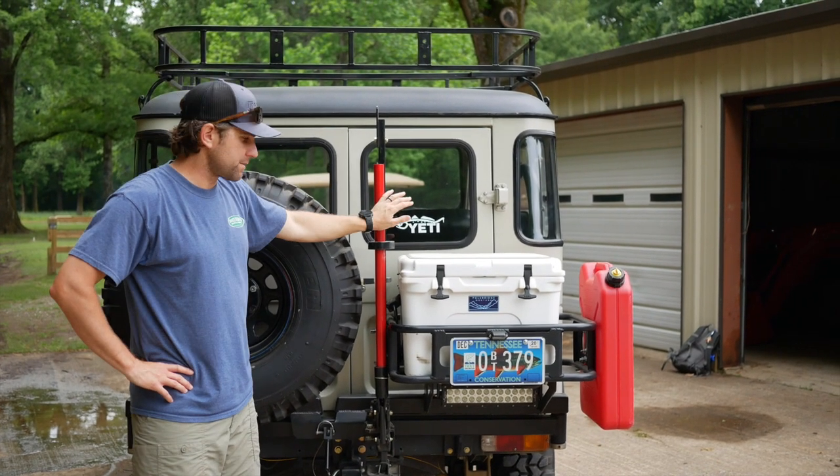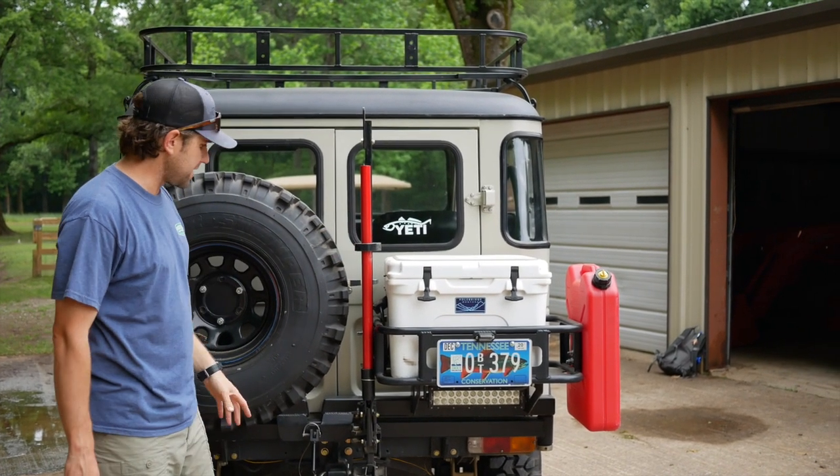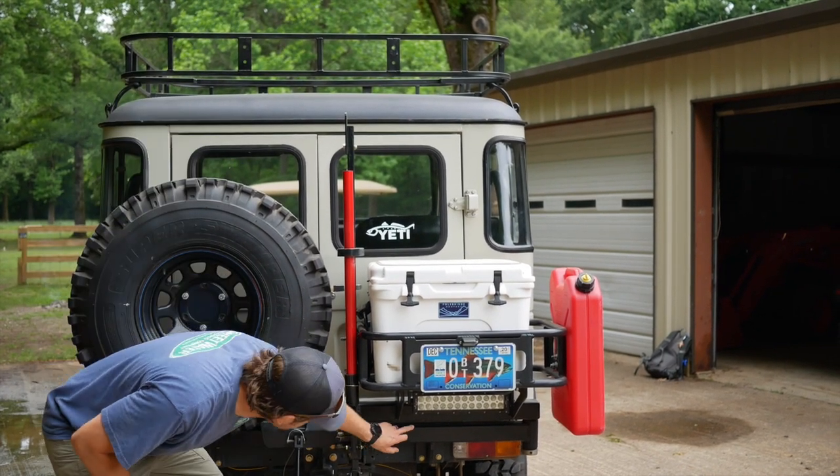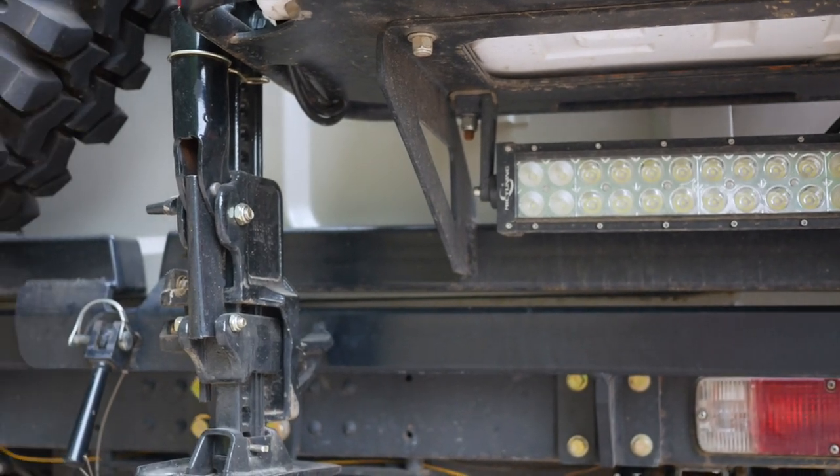With this big tire and all the gear in the back, it can be kind of hard to see with your original reverse lights, so I did add a small LED light bar up underneath the cooler mount.